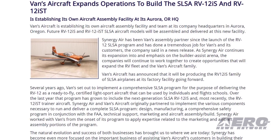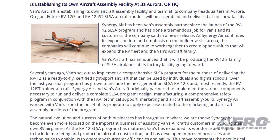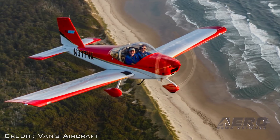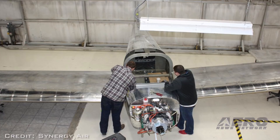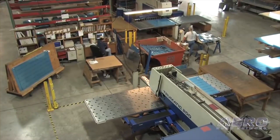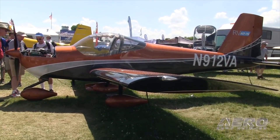Several years ago, Vans set out to implement a comprehensive SLSA program for the purpose of delivering the RV-12 as a ready-to-fly certified light sport aircraft that can be used by individuals and flight schools. Over the last year, that program has grown to include the next generation SLSA RV-12IS and most recently the RV-12IST trainer aircraft. Vans does not anticipate scheduled delays as a result of the change in production staffing and location. Any RV-12IS currently in production with Synergy will be finished at Synergy's Eugene facility, and any aircraft not yet started will be completed at and by Vans Aircraft. Vans anticipates delivering aircraft on or before the estimated delivery dates previously communicated to individual customers.